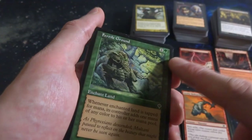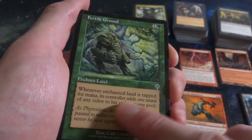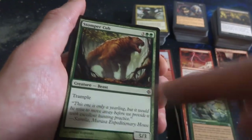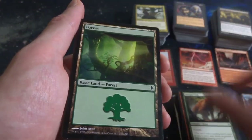Got Fertile Ground - one and a green, classic card. Enchant Land: whenever enchanted land is tapped for mana, its controller adds one mana of any color to their mana pool. So adds some extra value for your lands. Stomper Cub - tiny little beast, should be a bear almost. It's a 5-3 with Trample for five mana. Beautiful Forest.